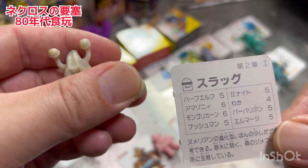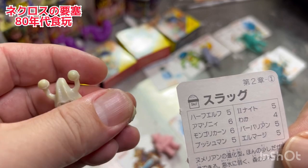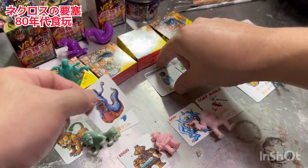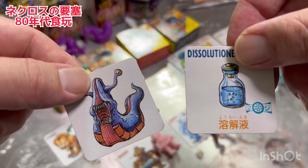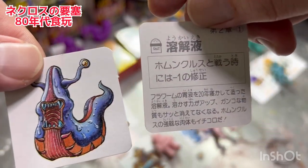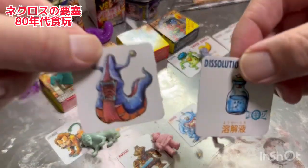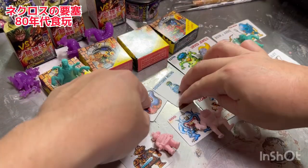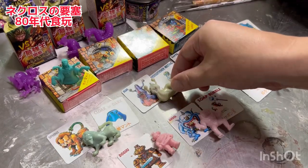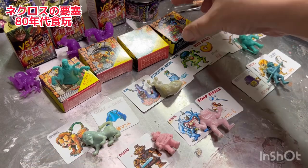これも元のベースがグレーなんですけど触っていくと黄色っぽいような色に変わっていくんですよね。妖怪液のカードもあります、オムンクールスと戦うときマイナス1の修正になるという。まあ当時ドラクエとかファミコンが流行ってましたから、そういう当時の流行り物とカードゲームとこういうゴム人形を合体させたような夢のような商品なんですね。